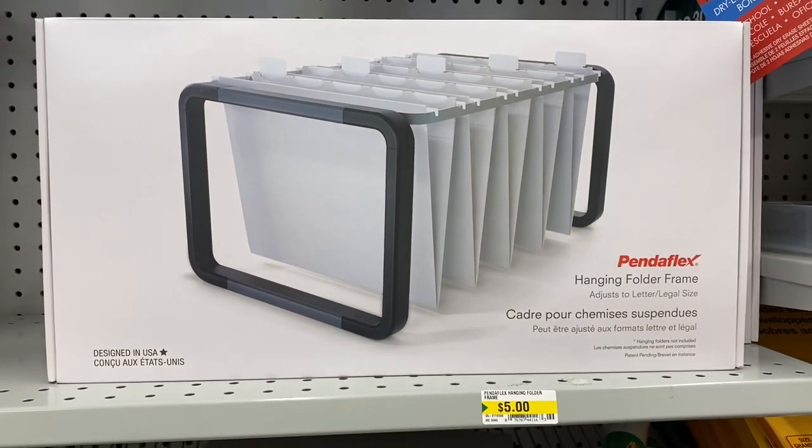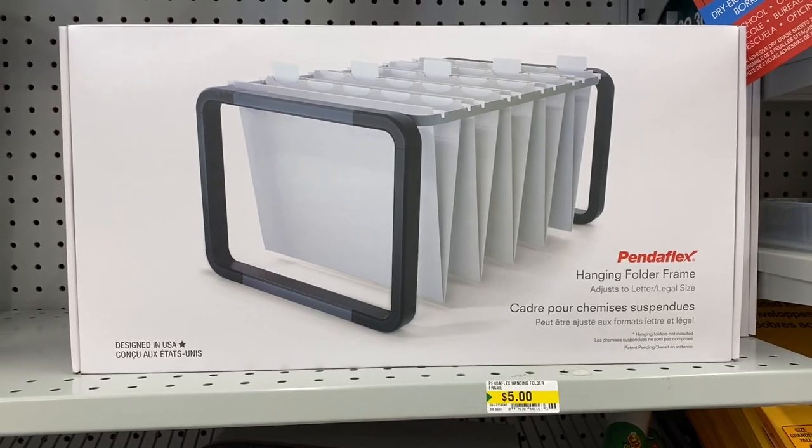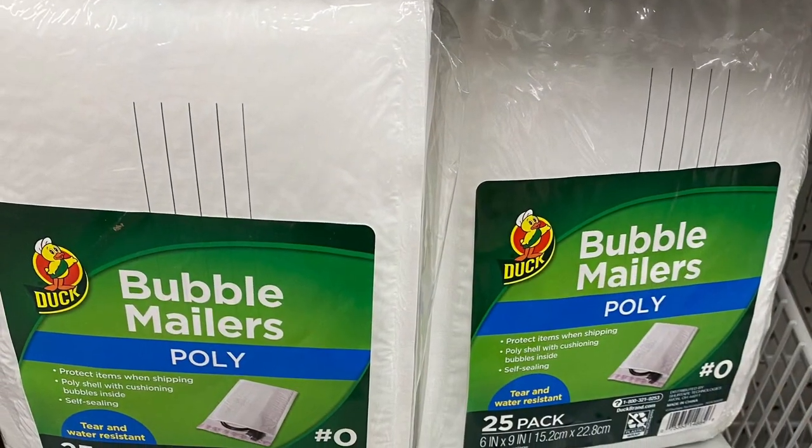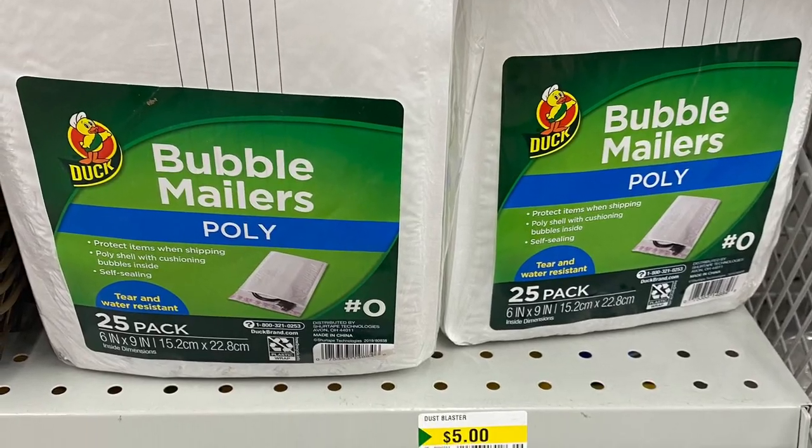Just in the stationery section, a hanging folder frame — it was $5, that's always a good idea. They also had some bubble envelopes, 25 pack — seems like a good price for $5.